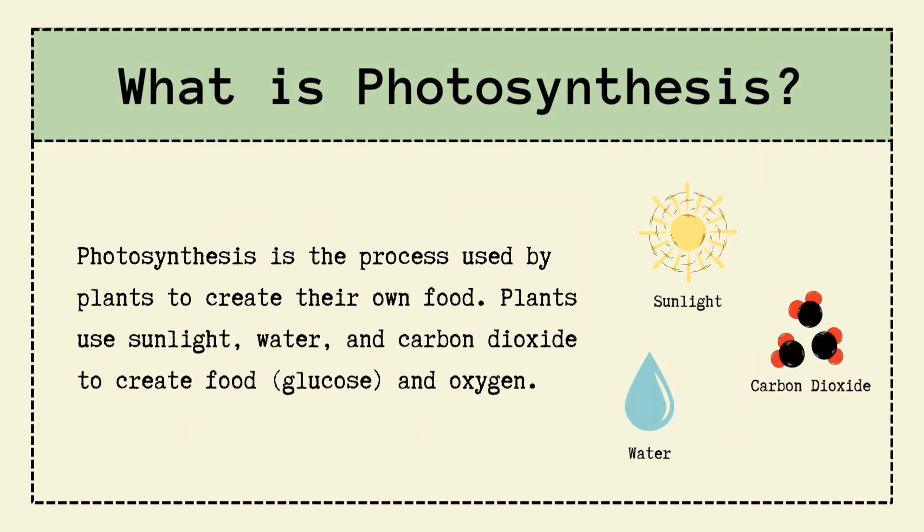Photosynthesis is like the ultimate cooking show, but instead of MasterChef, plants are the chefs. They take sunlight, water, and carbon dioxide, and ta-da, make their own food called glucose. Plus, they gift us oxygen.